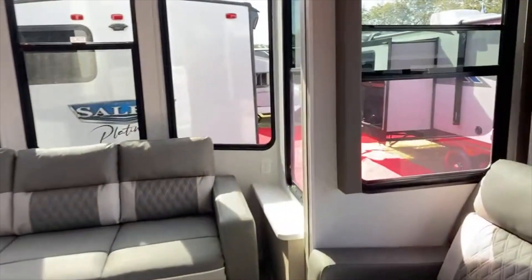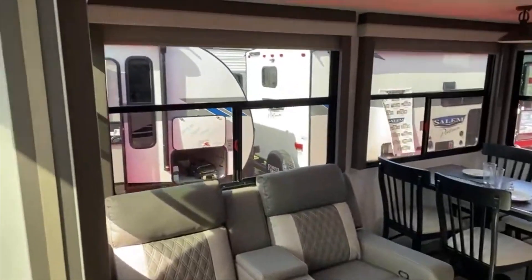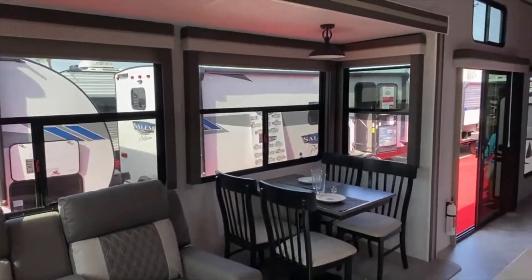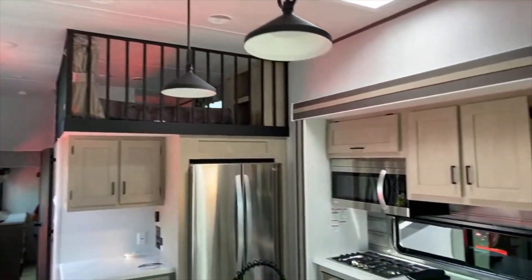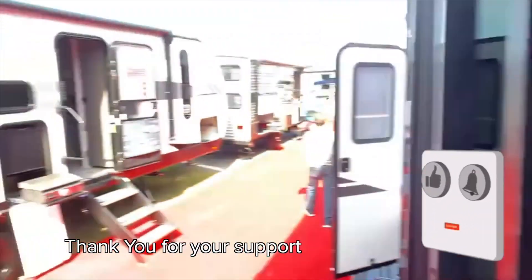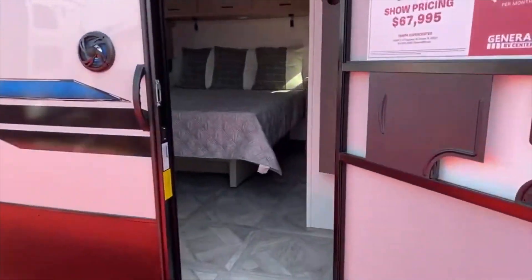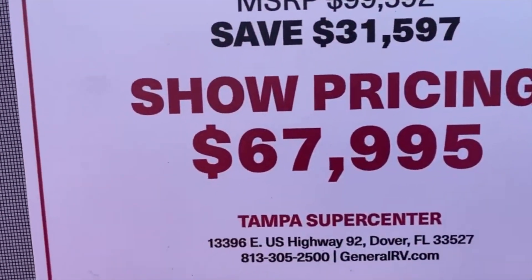This unit has a much bigger feel because of a super slide — your two theater chairs and your dinette are in the slide. The loft overlooks the kitchen. It's absolutely beautiful, and there's a nice big TV too. This model is the Salem 42 FLDL, priced at $67,995.